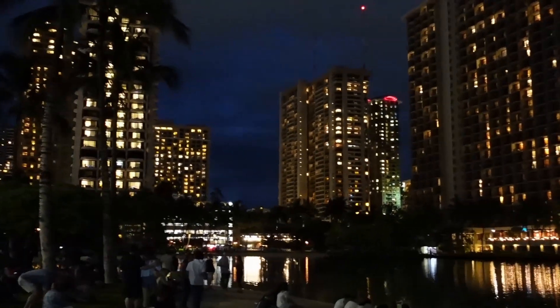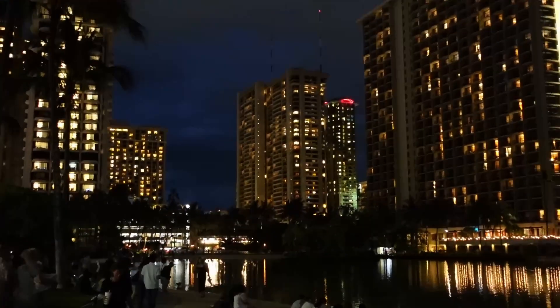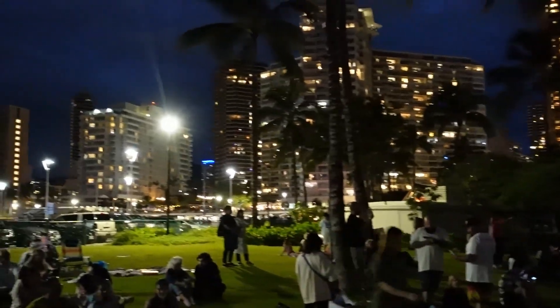Every Friday night, the Hilton does complimentary fireworks that you can see in Waikiki. We're going to walk over there — it's about a five-minute walk from our hotel — get a spot for the fireworks, and then that's going to do it for this video.